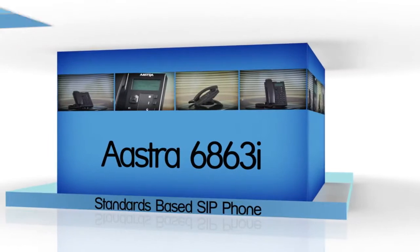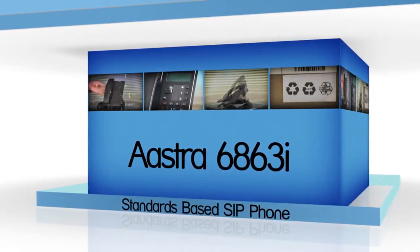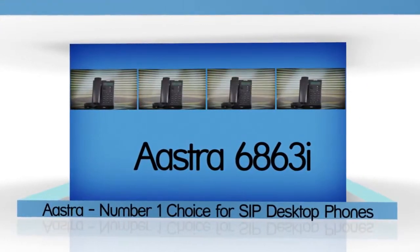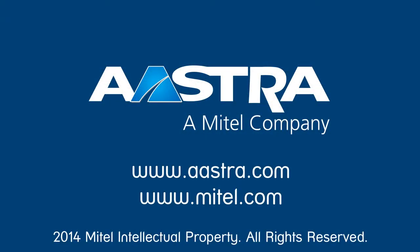The Astra 6800i series of SIP phones have extensive SIP RFC compliance and proven interoperability. Supporting a wide range of features, Astra's SIP phones are easy to use, manage, and deploy.